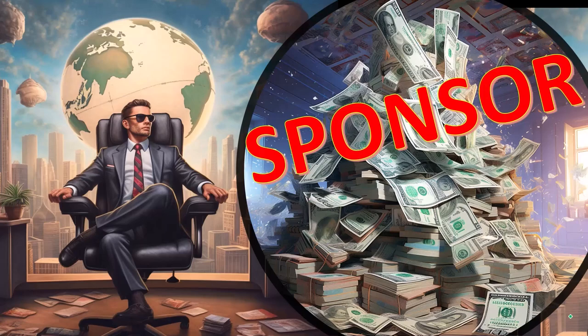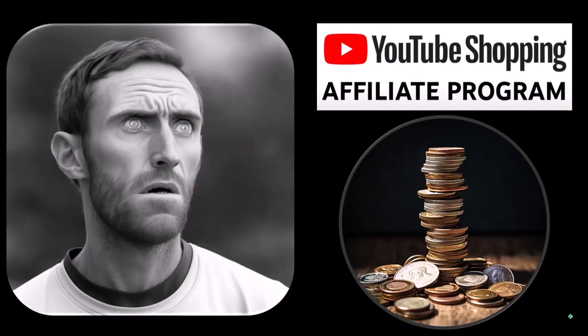First, a word from our sponsor. These are items we picked from the YouTube shopping affiliate program. These aren't things given to us from some large corporation in exchange for us selling them to you — these are things that we actually researched, purchased, and use ourselves.